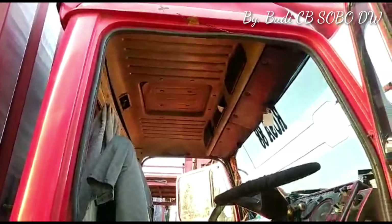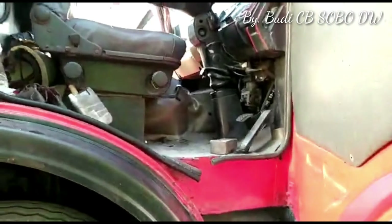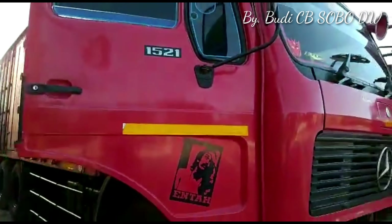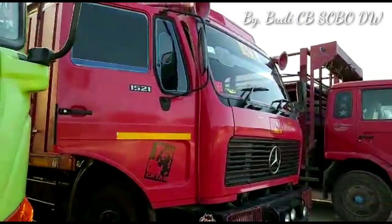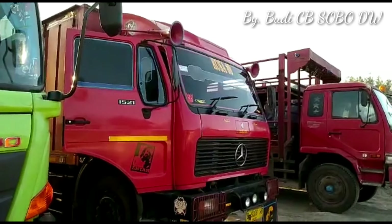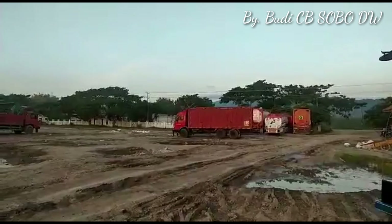Ke atas menolak punah, truk Mercy masih menjadi andalanku. Demikian video yang dibuat tentang truk Mercedes-Benz 1521 turbo intercooler, semoga bisa bermanfaat. Salam bagi pecinta truk mania, Mas Budi CB Sobodewe.